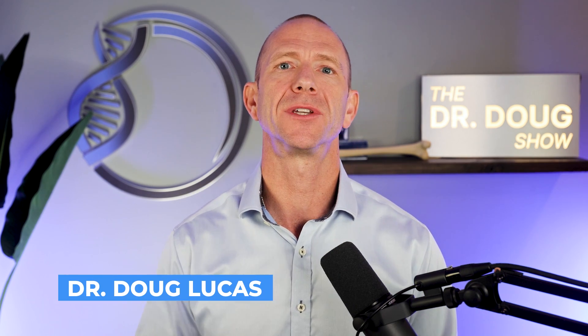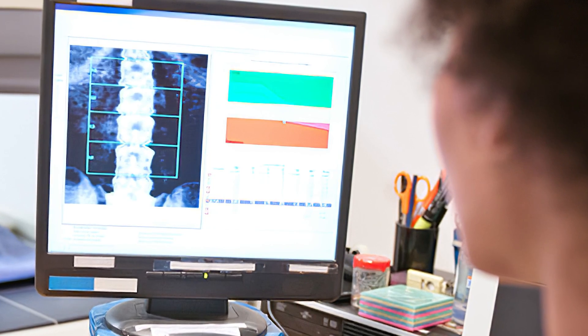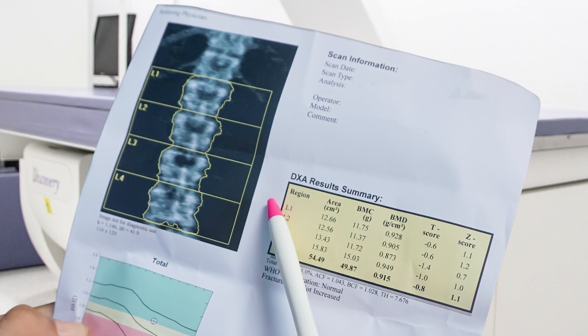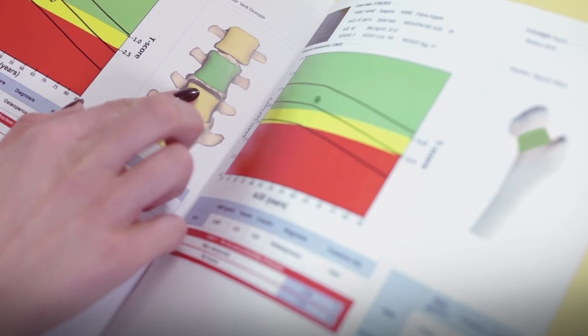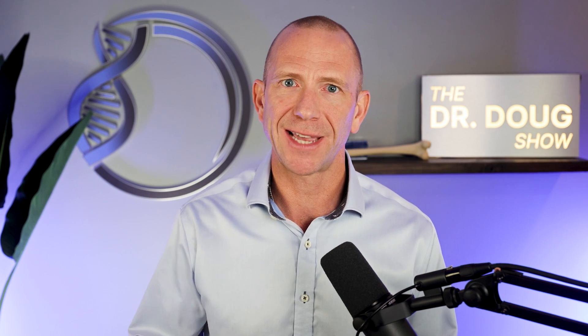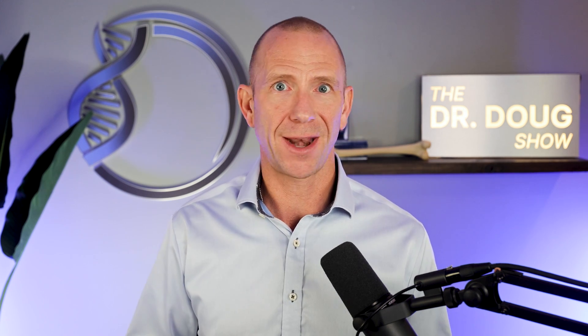Welcome back to the Dr. Doug Show, your resource for bone health, hormone optimization, and healthspan. We're always looking for a better way to determine bone quality. Bone density is not the full picture — DEXA is flawed. Quality is at least 50% of the picture, but how do you know your bone quality? We've talked about REMS, and TBS you can tack on to a DEXA, but that has flaws too. So isn't there a better option?